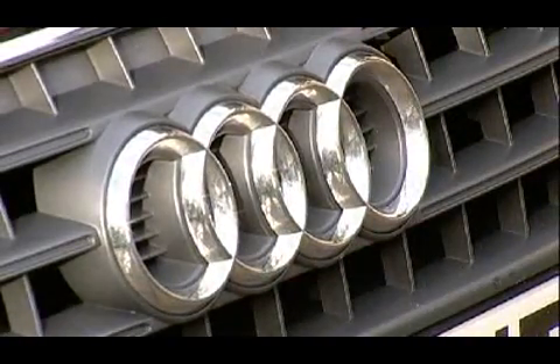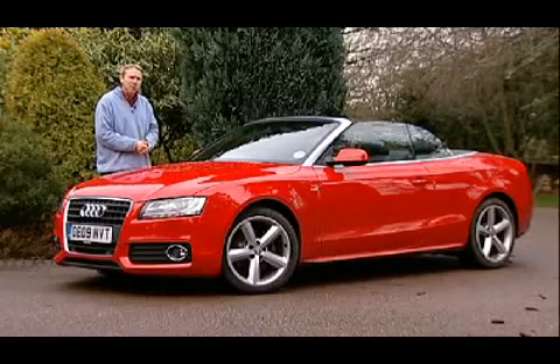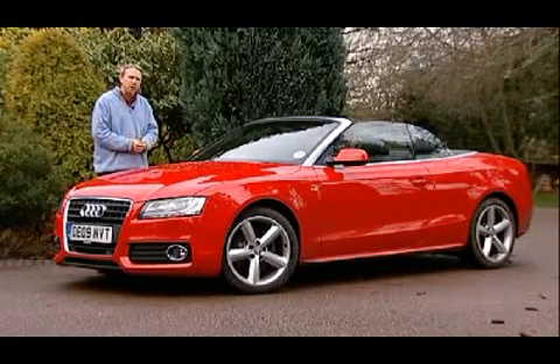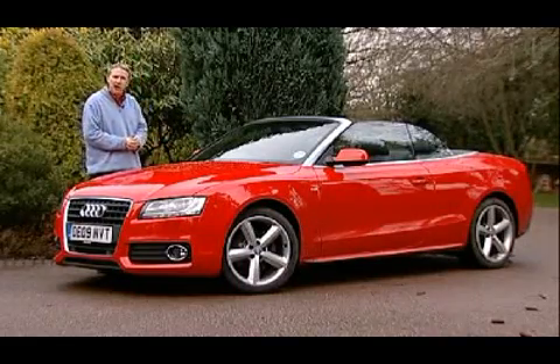These V6s are priced pretty comparably with BMW's 3-series convertible, but if you're going for the entry-level 2-litre T petrol A5 Cabriolet, then there's a useful saving to be made over the 3-series — maybe as much as £3,000.